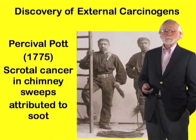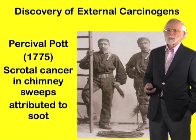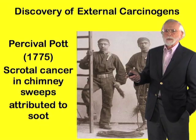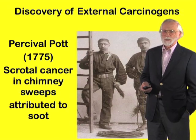Soon thereafter, Percival Pott made a landmark observation. He recognized that scrotal cancer was very common in chimney sweeps in London, and he made a leap — an induction — and attributed this incidence of cancer to the soot that was accumulating on the skin of the chimney sweeps.